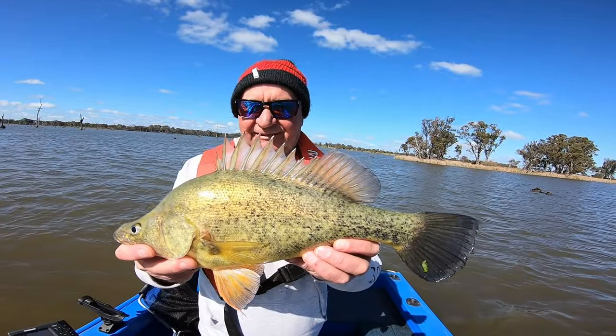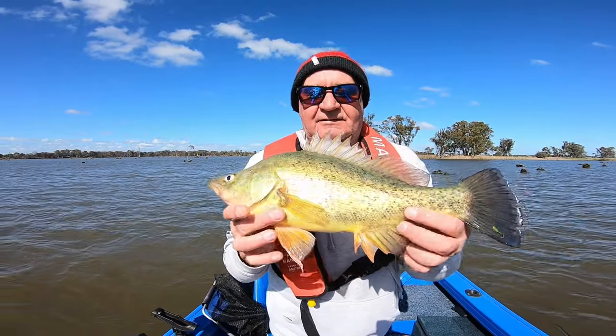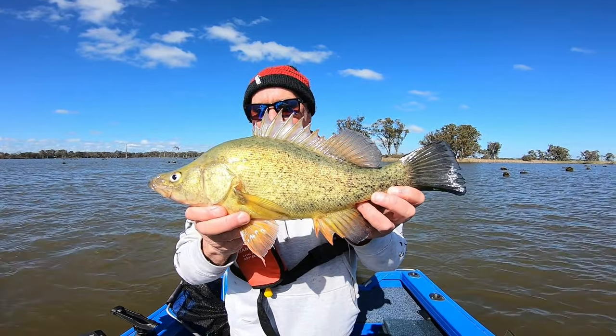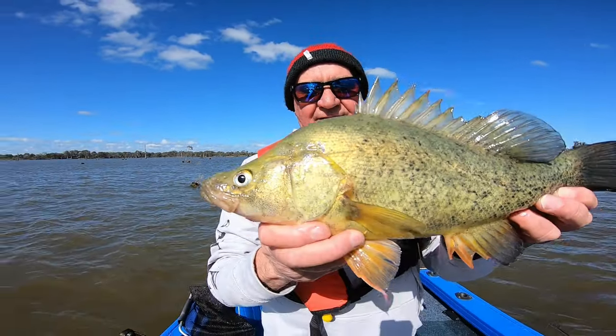Surely the least you can do is like the video and be ready for that next giveaway at 3K. Hopefully yous are enjoying. The old man's first native of the trip — we moved spots on a little troll and he came out and smashed the chatterbox. Beautiful fish.